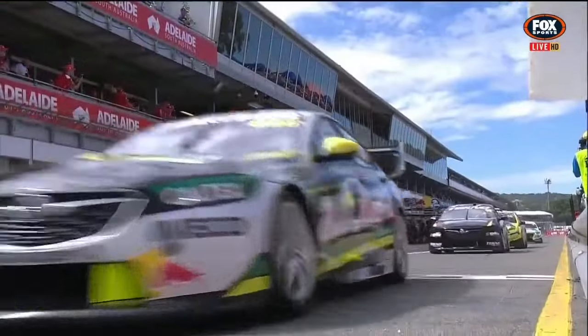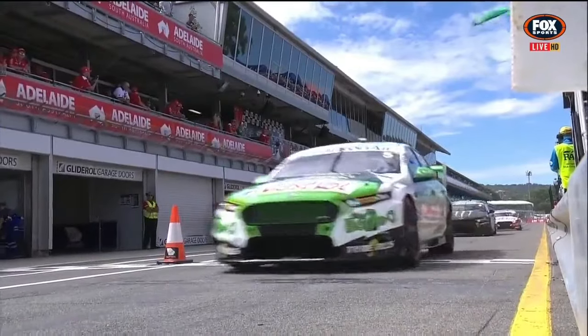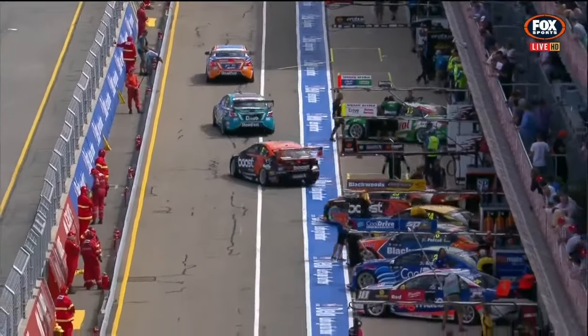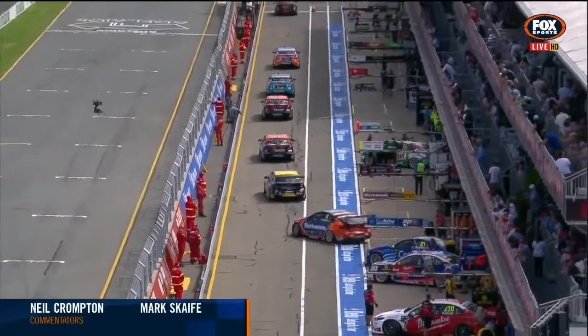Cars are out now for their second 40-minute hit-out, our final of the two practice sessions to be held today. Then we go qualifying this afternoon, and that'll sort out the roll into the top ten shootout for tomorrow — so it doesn't resolve the grid entirely. Quite a lot of stories going up and down pit lane.